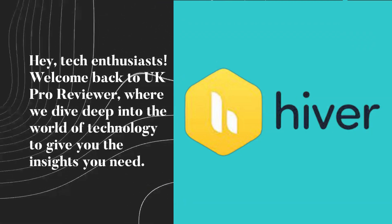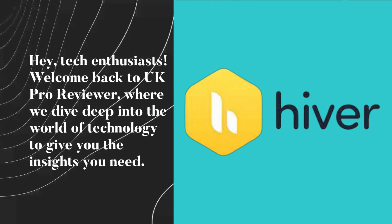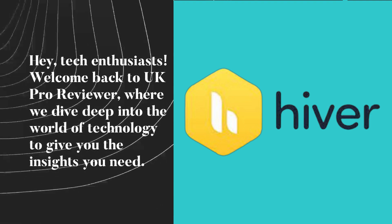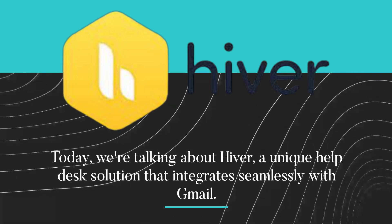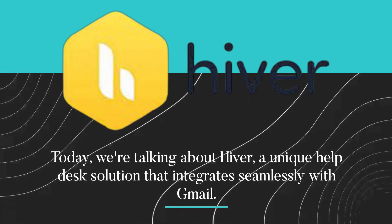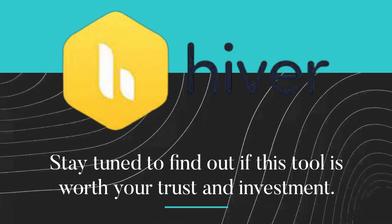Hey, tech enthusiasts. Welcome back to UK Pro Reviewer, where we dive deep into the world of technology to give you the insights you need. Today, we're talking about Hiver, a unique help desk solution that integrates seamlessly with Gmail. Stay tuned to find out if this tool is worth your trust and investment.